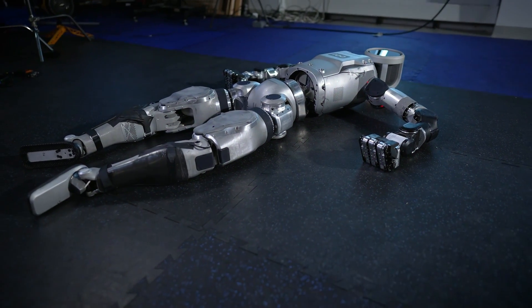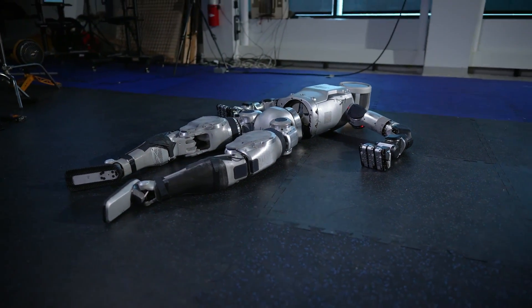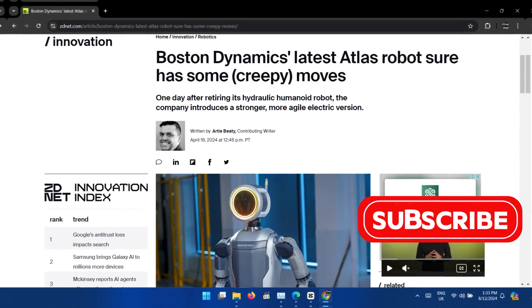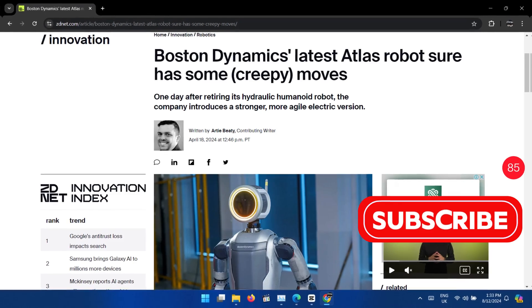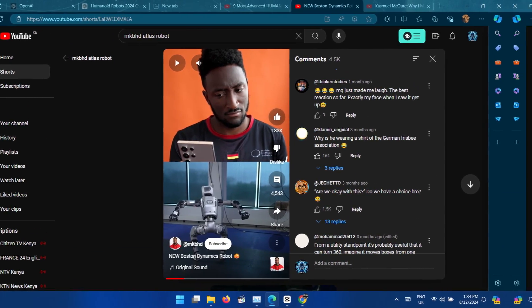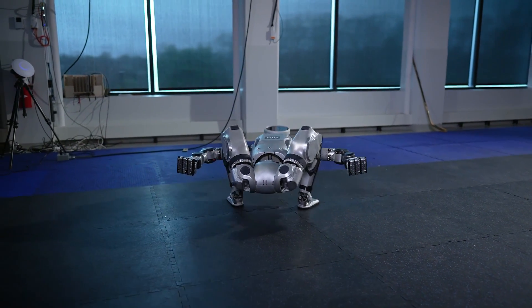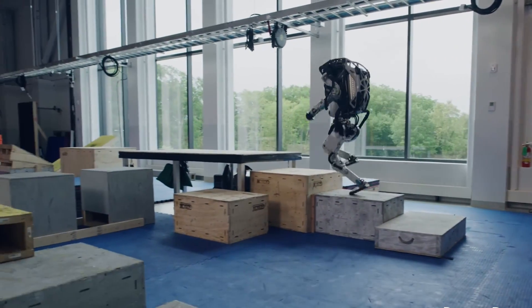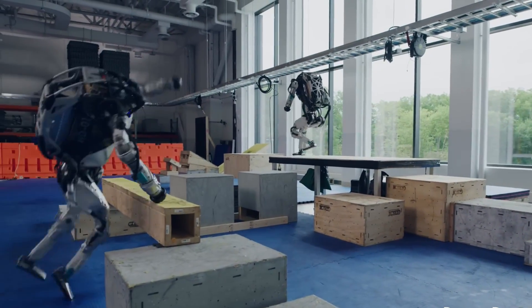We begin with Boston Dynamics, who unveiled a groundbreaking evolution of its renowned Atlas humanoid bot, causing a lot of reactions when it came to the sci-fi-like movements — even MKBHD made a video about the bot. This latest version marks a significant shift as it transitions to an all-electric platform, retiring the older hydraulic version after 15 years of service.